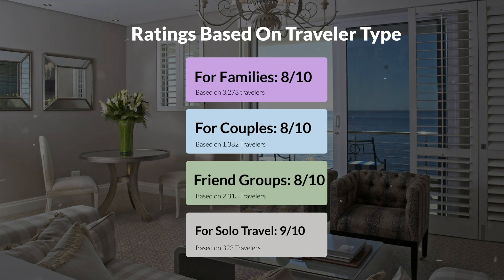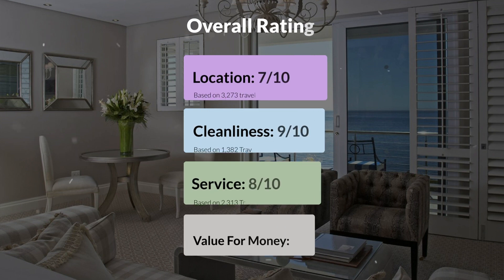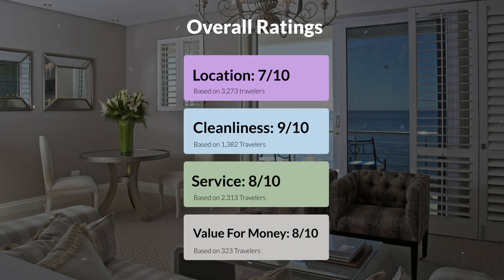Here are our overall ratings for this hotel. Location: 7 out of 10. Cleanliness: 9 out of 10. Service: 8 out of 10. Value for money: 8 out of 10.